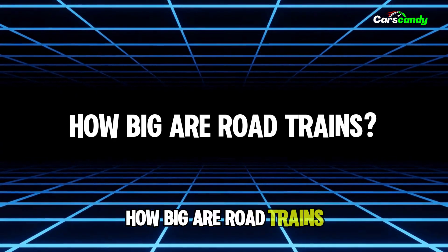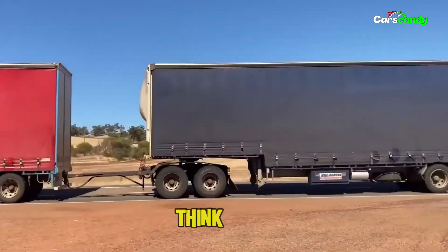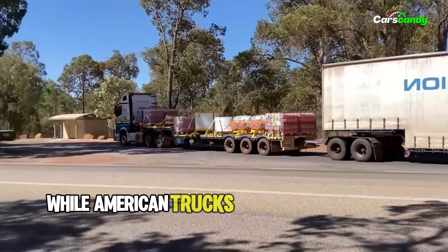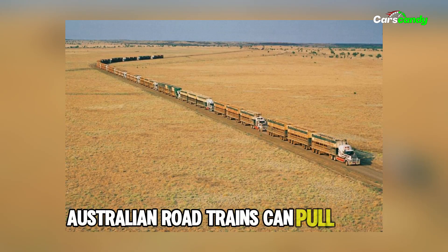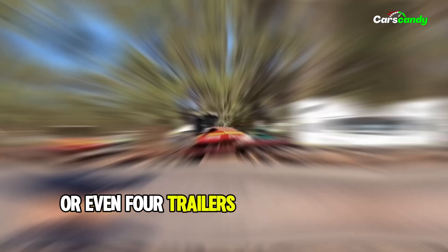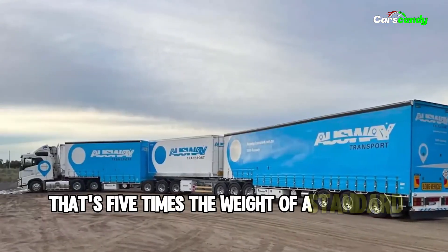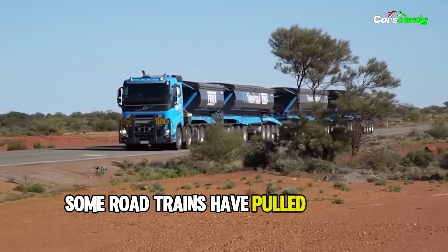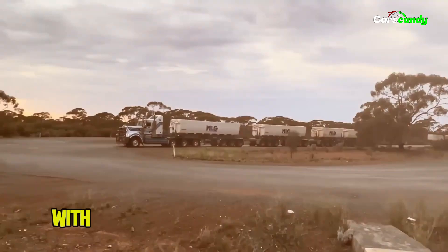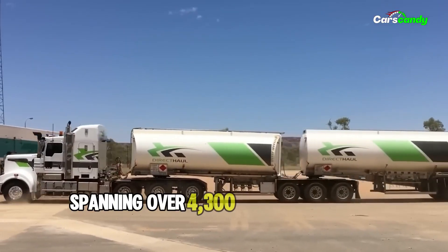How big are Road Trains? Think you've seen big trucks in the US? Think again. While American trucks usually max out at around 80 feet, Australian road trains can pull three or even four trailers, weighing over 220 tons — that's five times the weight of a standard semi. On private roads, some road trains have pulled over 100 trailers, with the record set in 2006 at 112 trailers spanning over 4,300 feet.